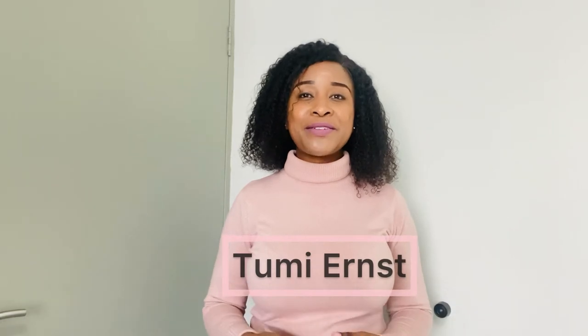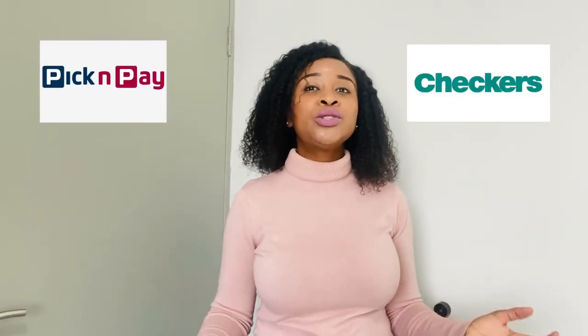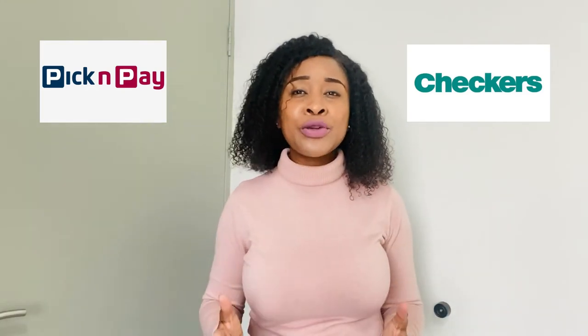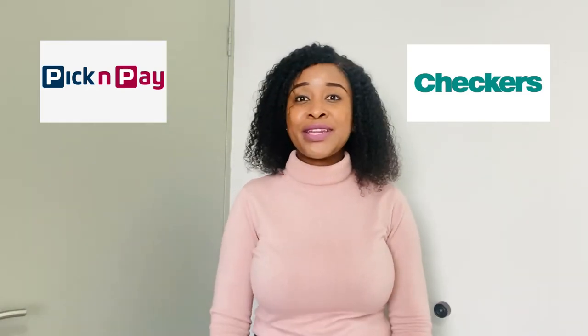Hello guys, welcome back to A Simple Life with Tomi. My name is Tomi and I'm so happy to have you on my channel. Today we're going to do the battle of the prizes between Pick n Pay and Checkers to see which of those two shops is actually the cheapest.